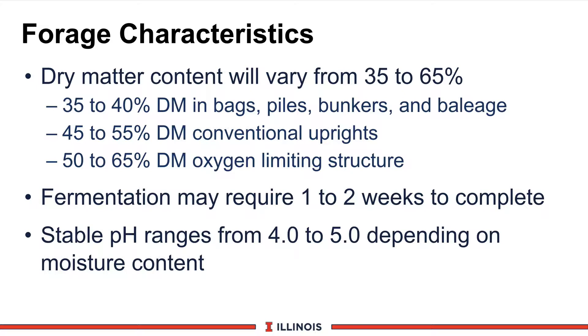Generally speaking, the wetter haylages — 35 to 40 percent dry matter — will be in bags, piles, and bunkers. Primarily, we need the moisture there to get good compaction because these are not as tightly packed as you find in upright silos. For conventional upright storage units, 45 to 55 percent dry matter would be a good range. And if you're in oxygen-limiting structures, a bit drier — 50 to 65 percent.